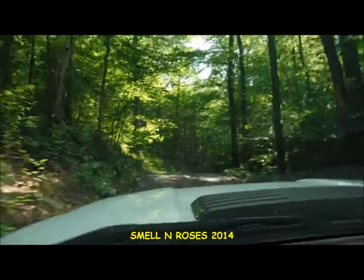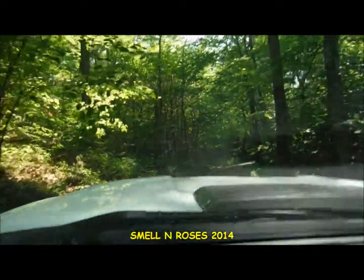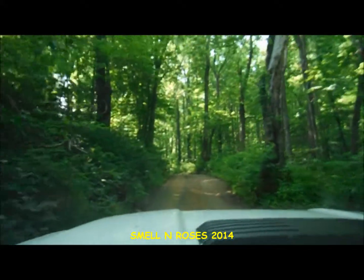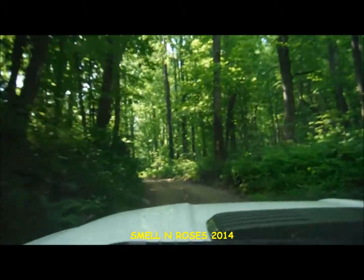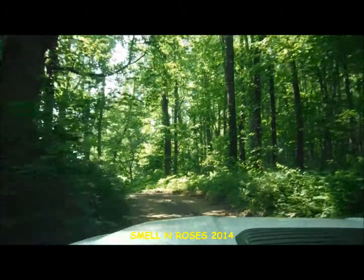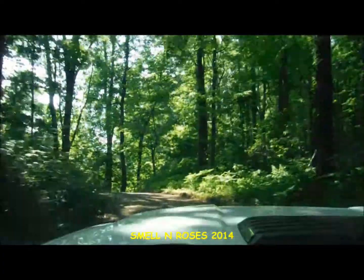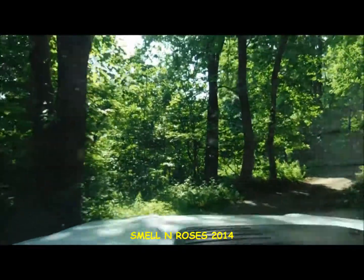Unless you possess a valid Virginia hunting or fishing license, you will be required to have an access permit. The road is very narrow and in places kind of steep, but it's actually in excellent condition. There are a few potholes here and there, but I would dare say a normal passenger car could easily access this road.